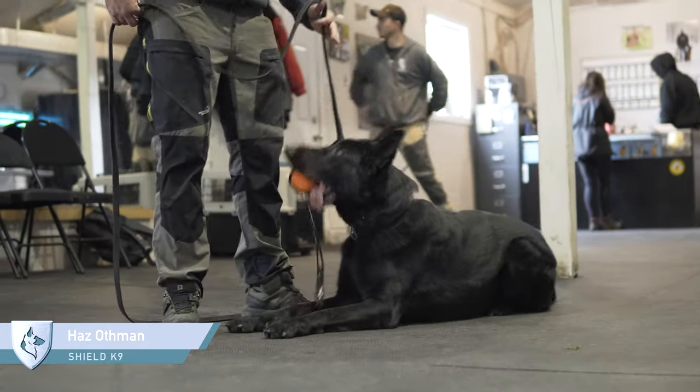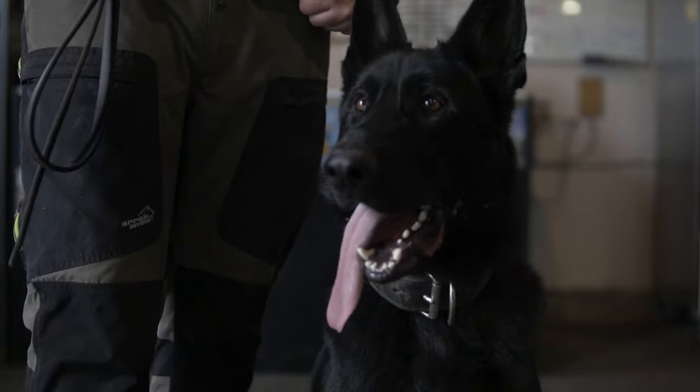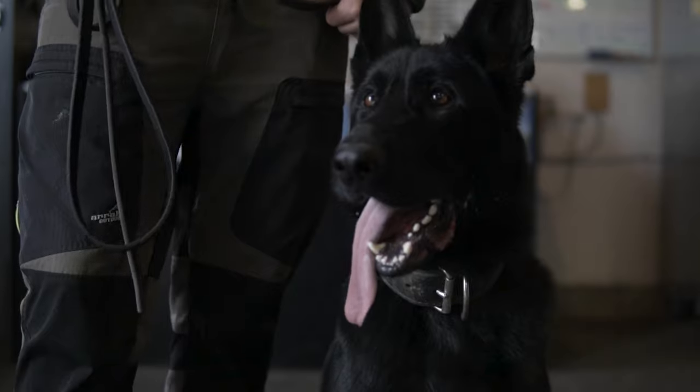Hey guys, Haz here at Shield K9. I'm here with Blade. This is one of our new protection dogs that we got in here at Shield K9. We're really excited to have him here. He's a young black German Shepherd, two years old.